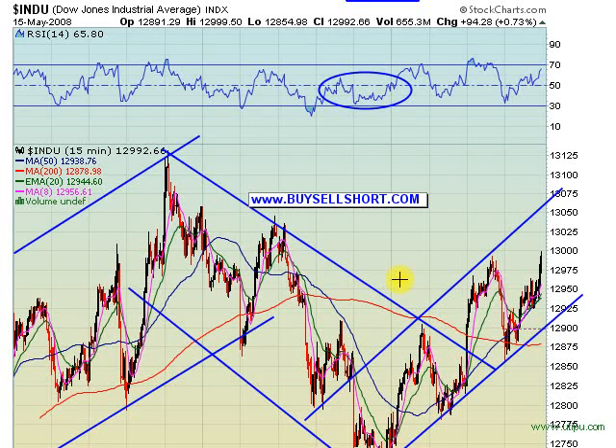This is the video newsletter for buysellshort.com for Thursday, May 15th. Here we have the DOW 15-minute chart — we broke out of this bullish falling wedge that we've been trapped in over the last few days. A nice breakout mid-morning and then the market just continued to extend, where we've now flipped into a bearish rising wedge.